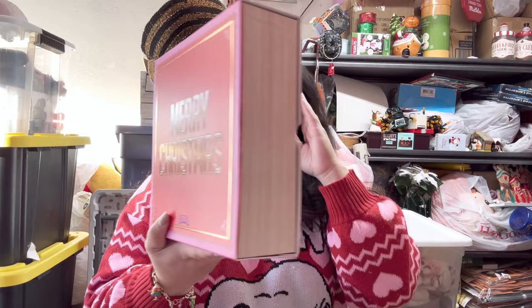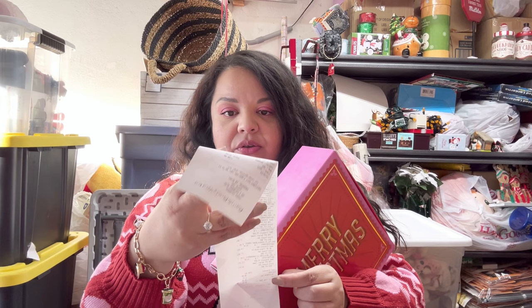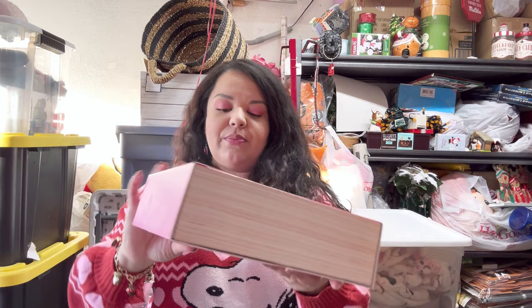The first item was this set in the scent Japanese Cherry Blossom. This was regular $39, but it was 75% off. I also had a coupon — a $10 off a $40 purchase — so with the coupon and the discount, this set came out to $7.36.